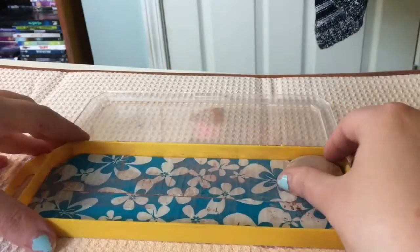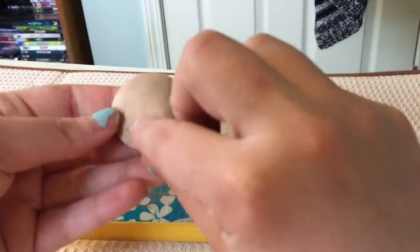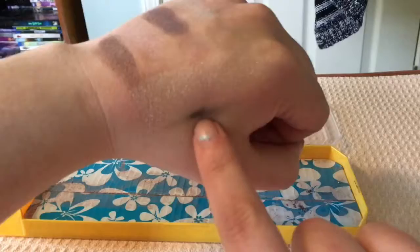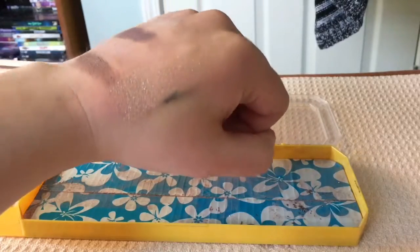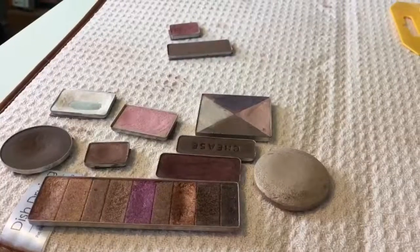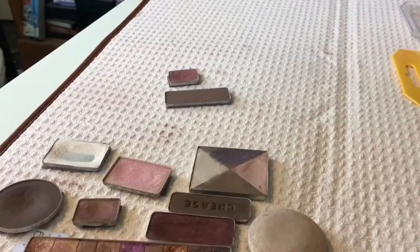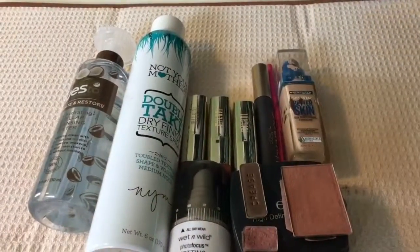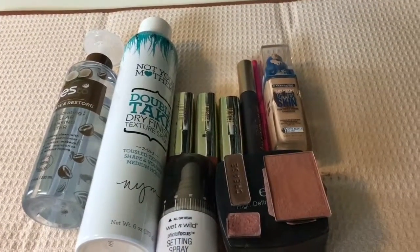Last but not least we have this Maybelline Baked Eyeshadow in the shade Golden Touch. I love this shade but it's discontinued — if you know of anything similar please let me know because I need a dupe for this one. Now out of all of these we're only going to be getting rid of two — I know that's not a lot, but at least we've gotten rid of something today. See you next time, bye!